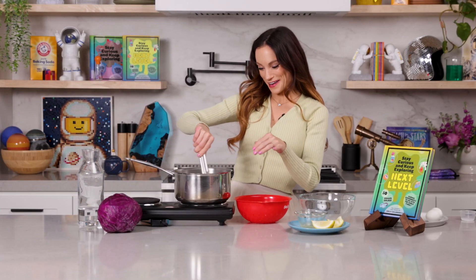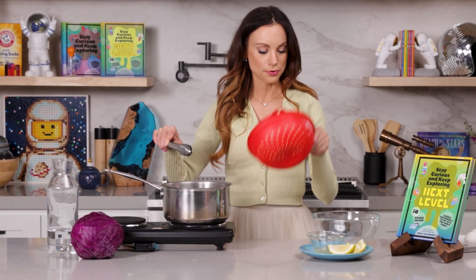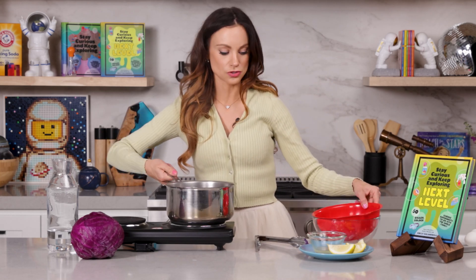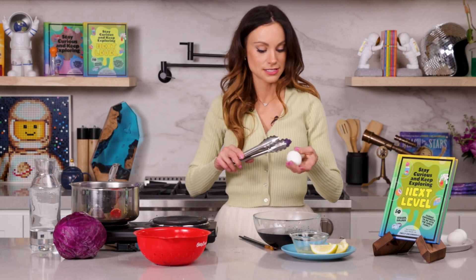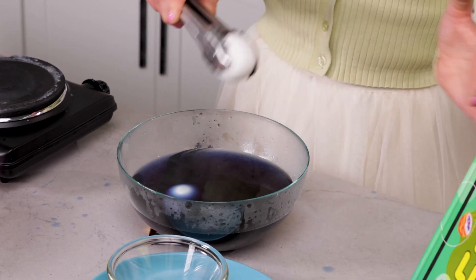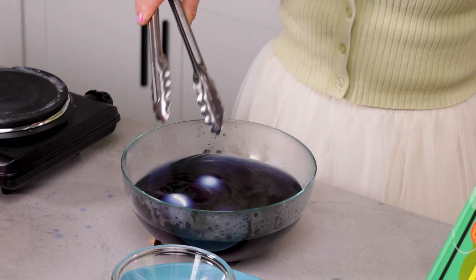This has been boiling for about 10 minutes, so now we are going to filter out the cabbage and save the cabbage juice. Put your strainer over a bowl and very carefully pour the liquid through it. Then submerge your hard-boiled eggs in the beautiful blue cabbage juice, making sure they are completely covered. Throw it in your fridge and it'll be good to go by tomorrow morning.